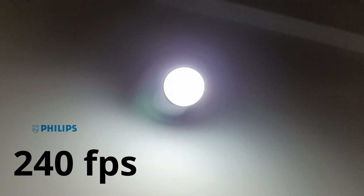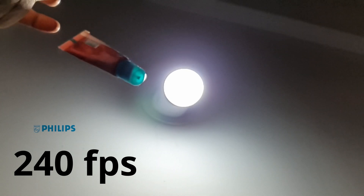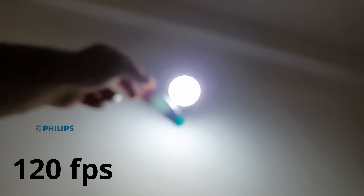Next we have the Philips 2-in-1 bulb, about two years old. Straight away at 240 frames per second, you will see that there's no flicker — at least the camera is not capturing anything. I still see slight flickering towards the end, but this bulb is amazing; it's already been taken care of in the Philips as well. At 120 frames per second — again, nothing different. There's no flicker in the Philips bulb.